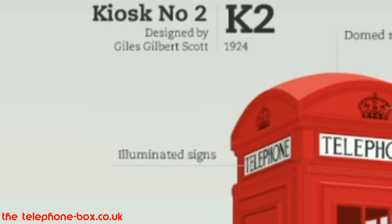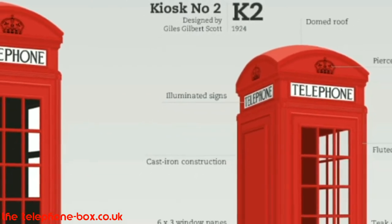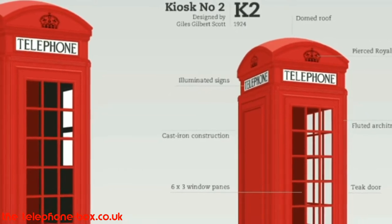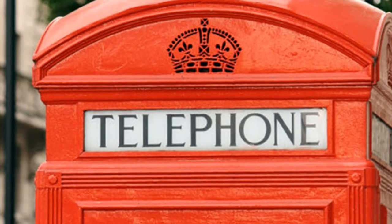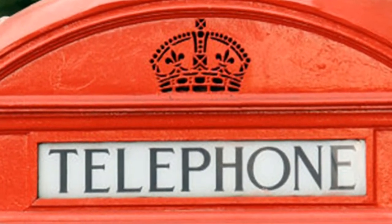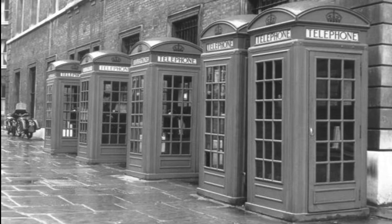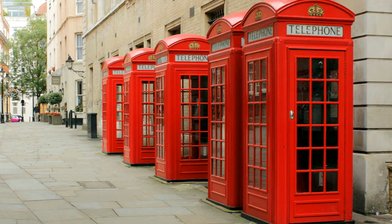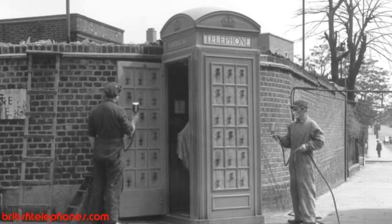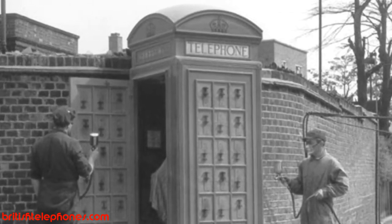The K2 was constructed of cast iron sides on a concrete base with a teak door. What may look at first like a very basic and simple four-sided box has several clever design features that go unnoticed. The door handle was a metal cup inserted into the door rather than a protruding handle. The door also featured a drip cap, and the crown motif in the roof dome was pierced to enable ventilation. The design of the sides incorporated reeded moulding around the window panels which correspond in dimensions to the door, therefore tricking the eye and disguising that there is a door on one side only. Giles Gilbert Scott suggested a colour scheme of silver with a blue-green interior, but the GPO chose red. Due to costs of £35.14 per kiosk, the K2 was mostly restricted to use in London, with the K1 still featuring widely across the country and in rural areas.